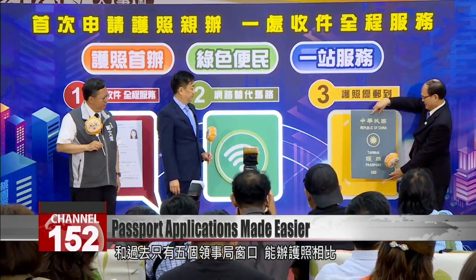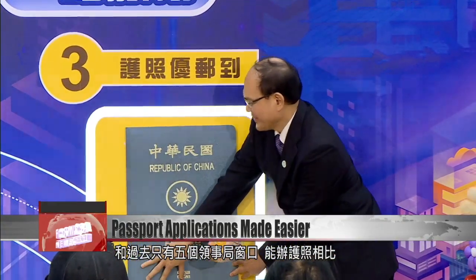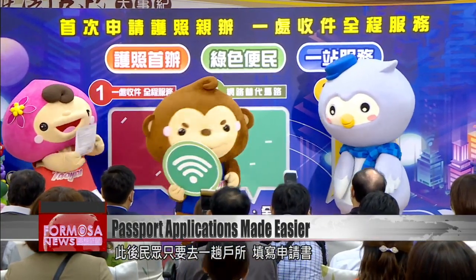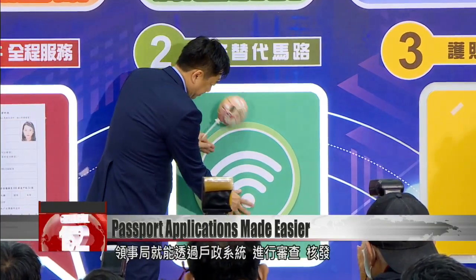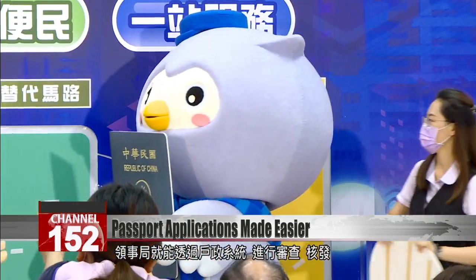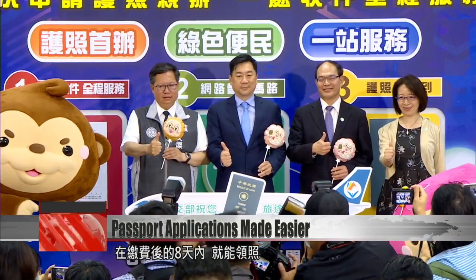Previously, first-time applicants had to go to one of five consular bureau branches in the country. Now they can head to their nearest household registration office. To get a passport, they'll fill out a form, attach an ID and photo, and complete identity verification. The Bureau of Consular Affairs then uses the household registration system to review and approve the application. Applicants can pick up their passport just eight days after payment.